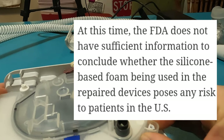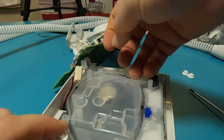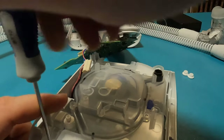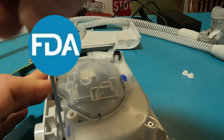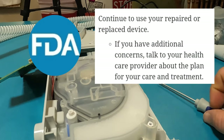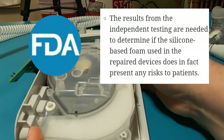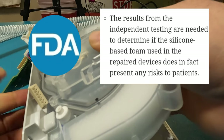It sounds like an outside laboratory outside the United States tested this new foam and decided it wasn't recommended for use for their patients. Now we have to question why Philips is allowed to have their own laboratory do the testing when we already know we can't trust them. The FDA recommends that you continue to use your repaired or replaced device, and if you have concerns, talk to your healthcare provider. Results from independent testing are needed to determine if the silicone-based foam in the repair devices actually presents any risk to patients.